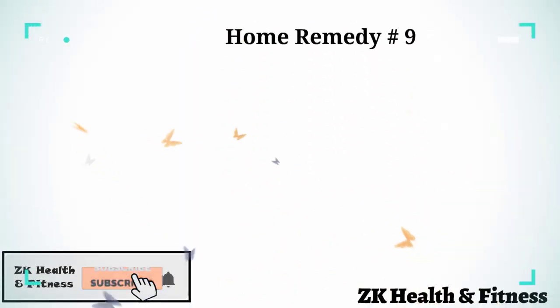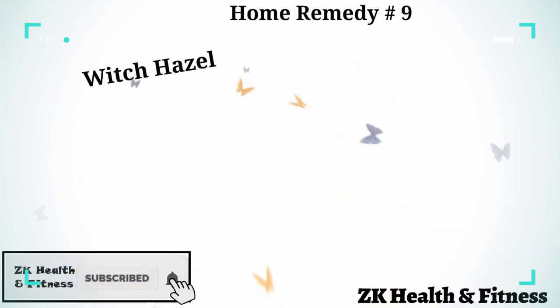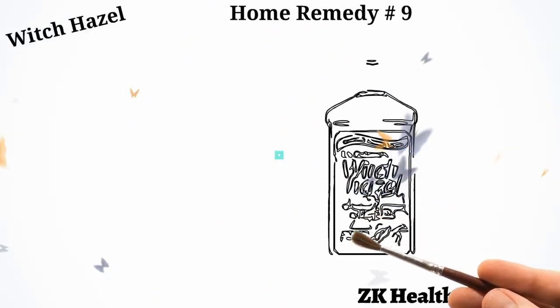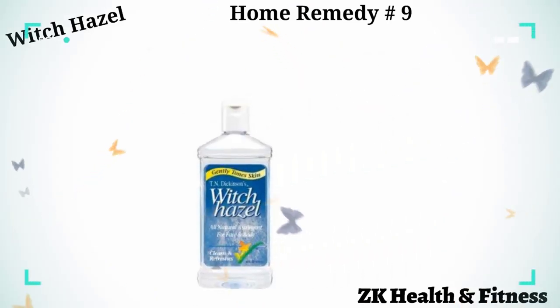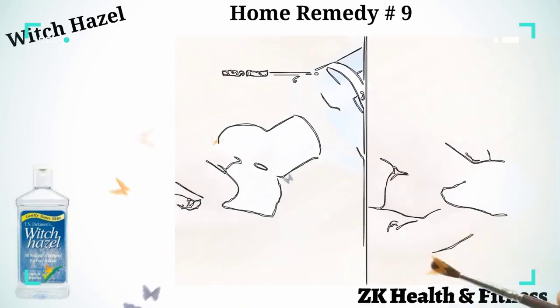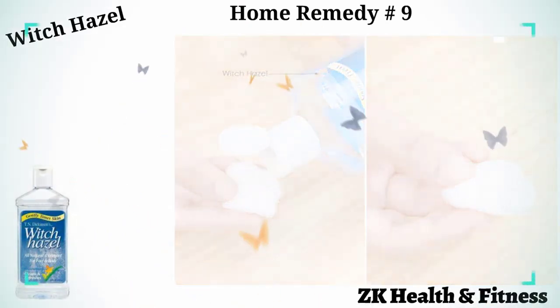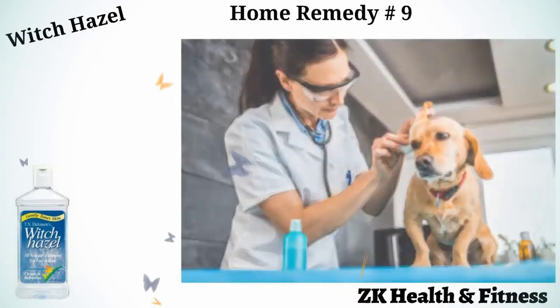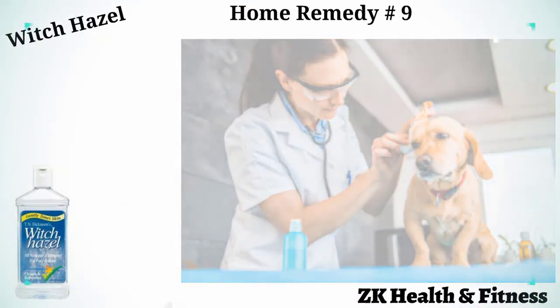Home Remedy 9: Witch Hazel. Witch hazel has skin-soothing properties. It is also a powerful astringent that will dry out the wound and help it heal faster. Put a few drops of witch hazel on a cotton ball. Gently dab the cotton ball on your dog's hot spot. Repeat two or three times a day until the hot spot heals.